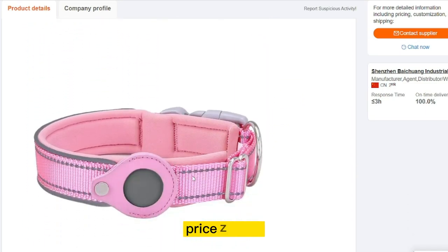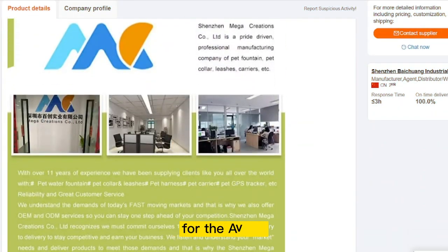The product price is only $3.79, and the selling price for the AirTag Dog Collar is just under $16.